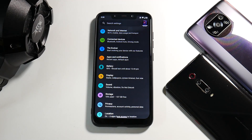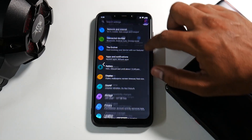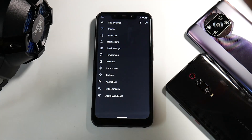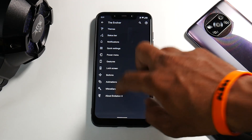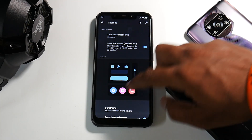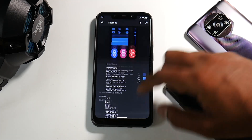When you go to Settings, it's a very standard Android 11 affair, but there's something important called the Evolver, which allows you to customize the whole ROM on a completely different level. That's the reason this ROM is known for its customization. You have sections for themes, status bar, notifications, quick settings, power menu, gestures, lock screen, buttons, animations, miscellaneous, and about Evolution X.